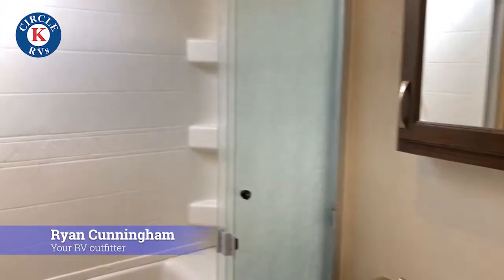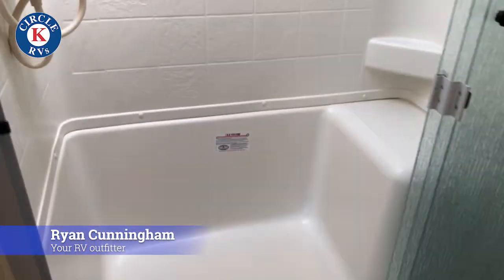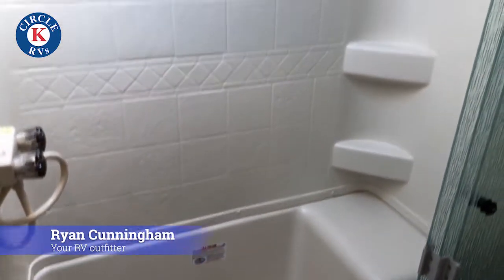On the inside of the bathroom, the first thing you're going to notice is a massive shower space. This shower space is huge — you've got plenty of room to do anything that you may need to do inside your restroom.